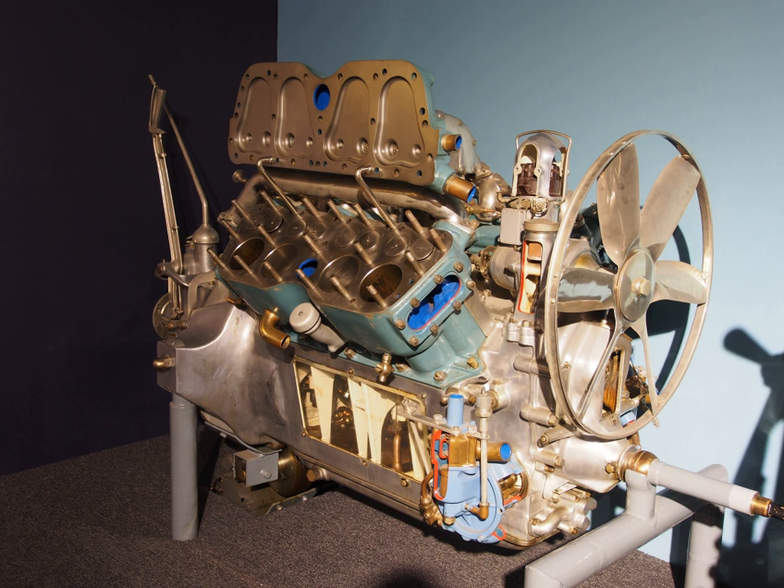A 322 cu in (5.3 L) monoblock engine was used in 1936's Series 60. It was designed to be the company's next generation powerplant at reduced cost from the 353 and Cadillac V12. The monoblock's cylinders and crankcase were cast as a single unit, and it used hydraulic valve lifters for durability. This design allowed the creation of the mid-priced Series 60 line. Bore and stroke was 3.375 in × 4.5 in (85.7 mm × 114.3 mm).